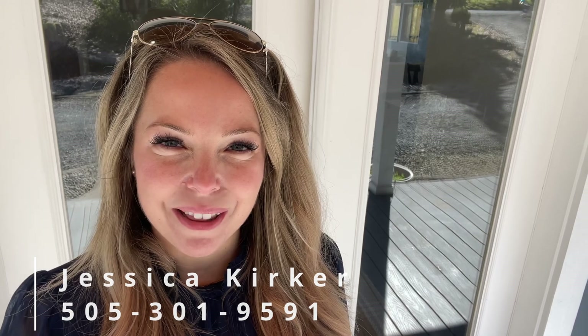I've been licensed for almost 10 years and today is the first day that I've seen a property with this many windows — light, bright and airy. I think you're gonna want to stick around to see it.